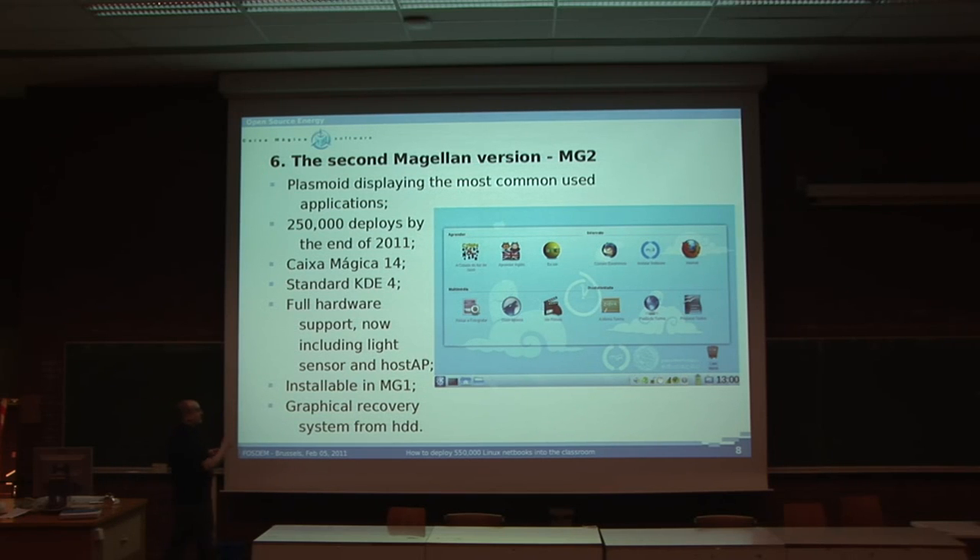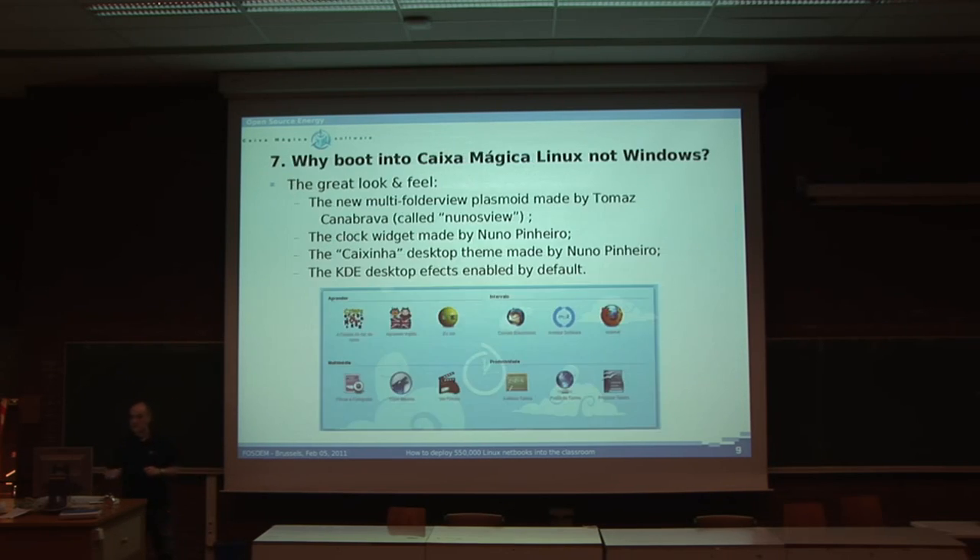This version of the Magellan is installable on the first hardware version of the Magellan. We made sure it's totally compatible, so everyone who has the first version can install this version and have all the bells and whistles. And it has a graphical recovery system — the previous one was text mode; this one is better.